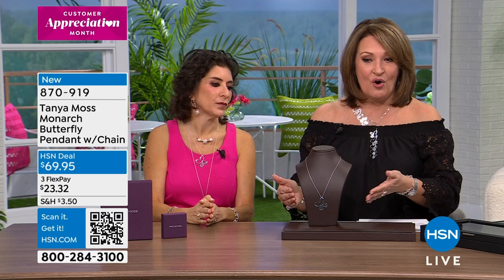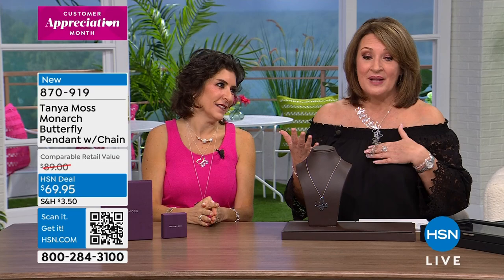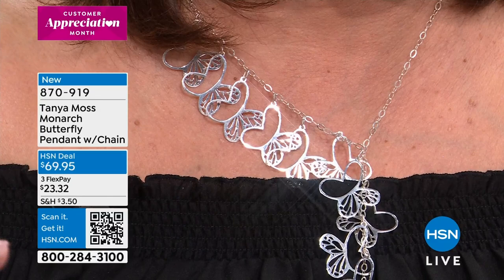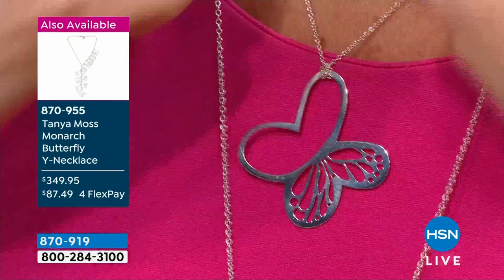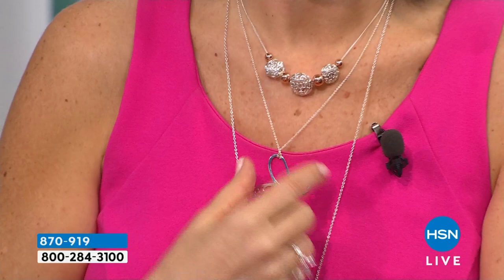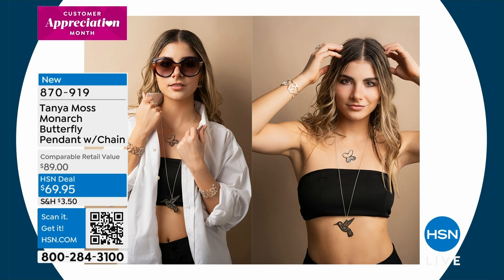My necklace — we have 10 left. I knew it was going to sell out before we had a chance to get to it. 10 people can get my necklace. Here is that one beautiful monarch — it slides and glides along that chain. That's a perfect statement. You have the monarch wing detail on one side, but then you have that openness on the other side — for all of us to fill with our hopes, our dreams, our aspirations. Because everyone's different, and that's exactly what makes life unique and special.